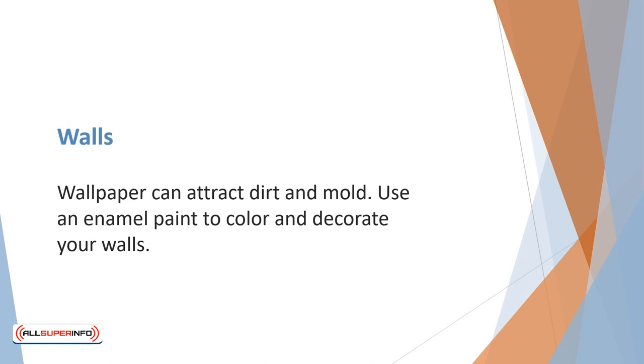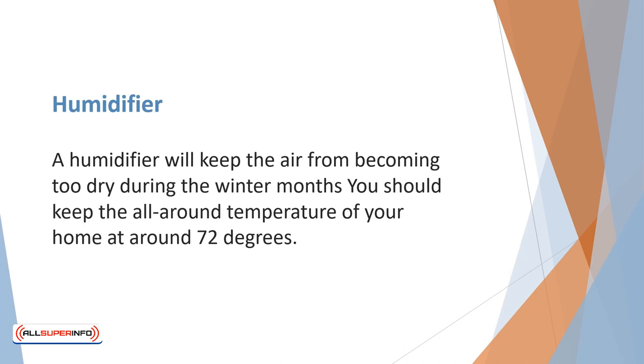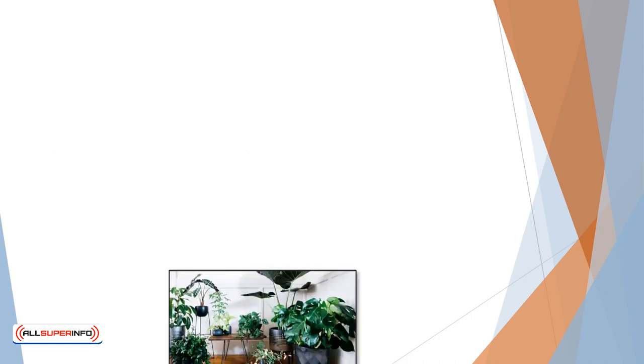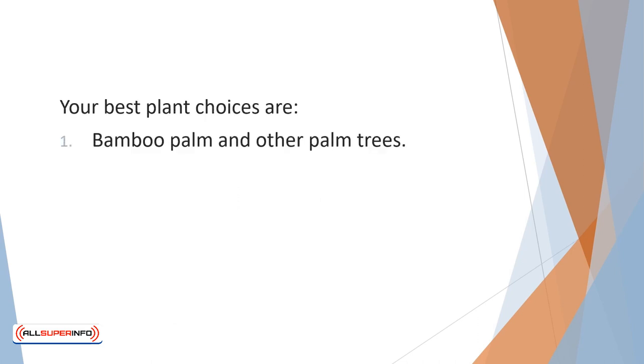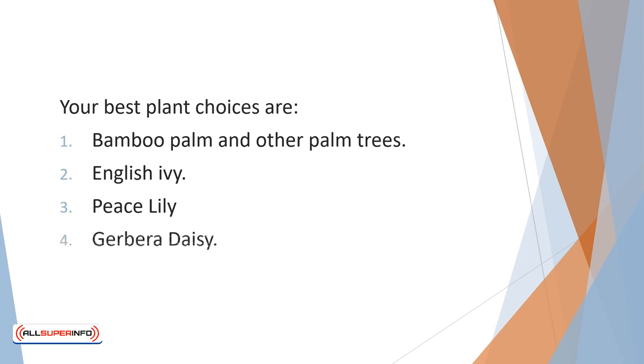Clean your refrigerator every one to two months. Wallpaper can attract dirt and mold — use an enamel paint to color and decorate your walls instead. A humidifier will keep the air from becoming too dry during the winter months. You should keep the all-around temperature of your home at around 72 degrees. Certain houseplants are great for removing particular allergens from the air.